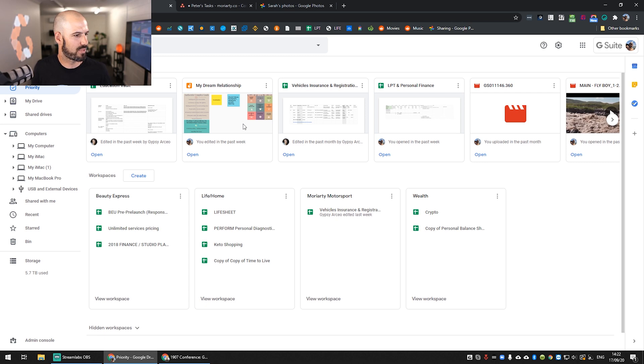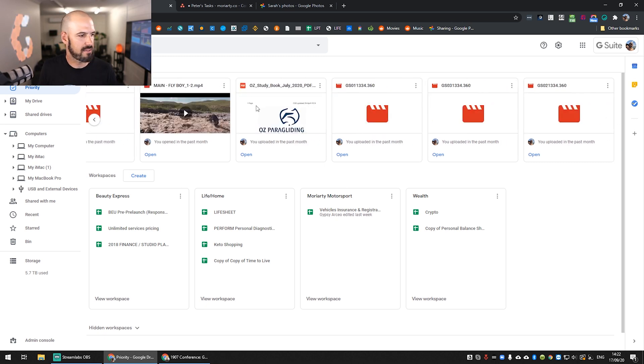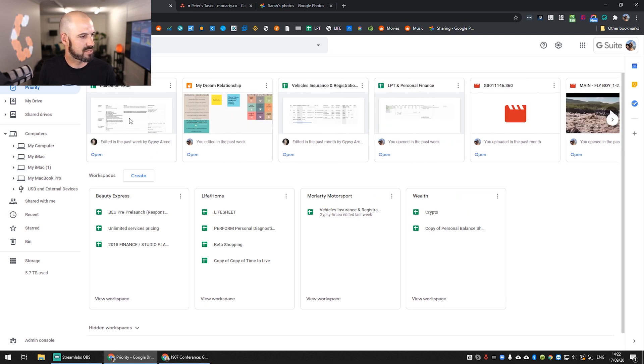I've been working on a Jamboard. I've got some personal finance documents, some videos from paragliding and other bits and pieces. This is basically my repository for all my personal stuff. I put everything into the Google ecosystem and I trust it. I do use a third-party backup solution, which you can access if you're a concierge customer of ours, but all of my data sits in the Google ecosystem.